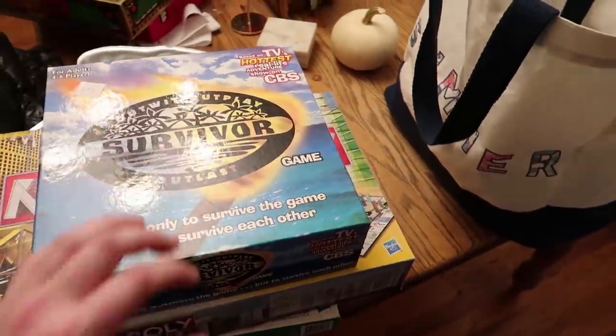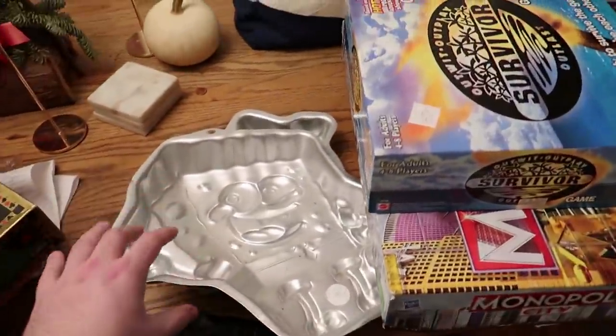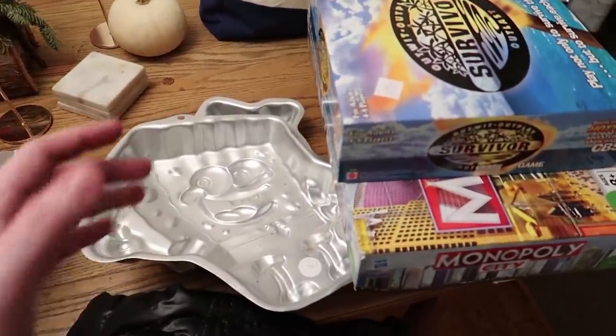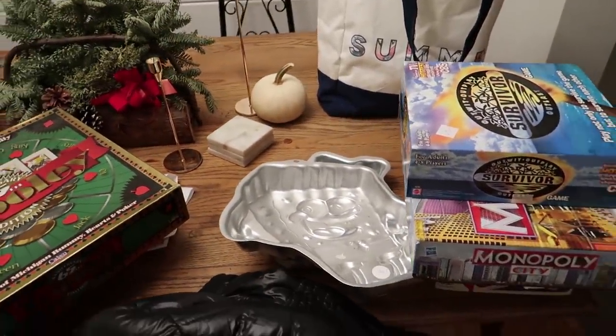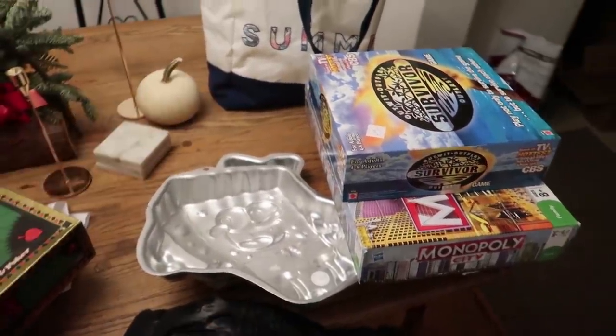I'm still happy — selling for great money. I think this was an awesome haul. I hope to be finding things other than board games in the near future because that's all I've been finding lately, and I love selling them, but I like variety too. If you enjoyed the video, give it a thumbs up, comment below with any questions, and subscribe if you haven't already. This is Thrift School, signing out — see ya!